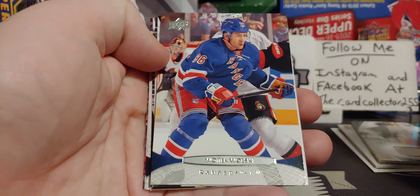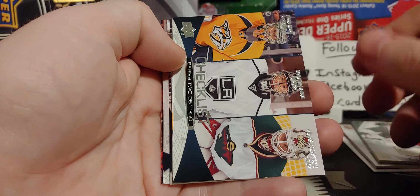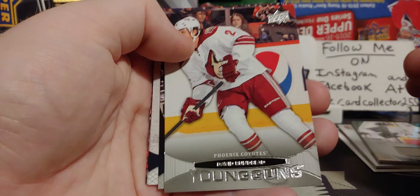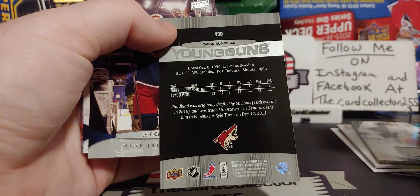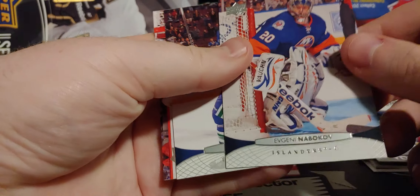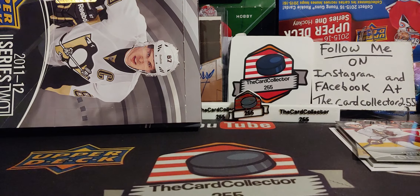I fondly remember buying this. I remember buying blasters of this — I thought that was a young gun checklist, but it wasn't. And we got David Rumbelad. At that time, Rumbelad wasn't a bad young gun — now probably worth a buck or two. Jeff Carter, when he was playing for Columbus. David Booth. Kyle Quincy — a name that I haven't heard in a while.